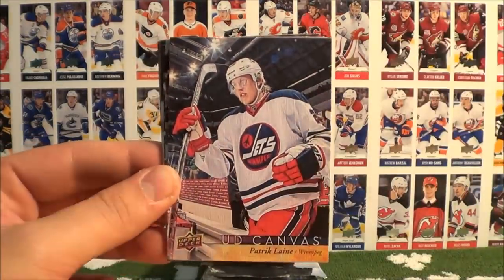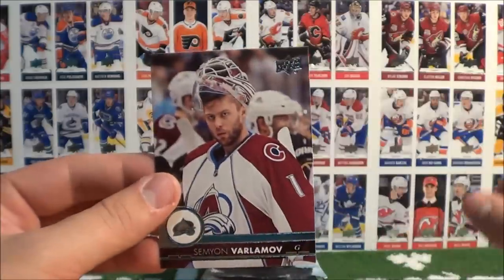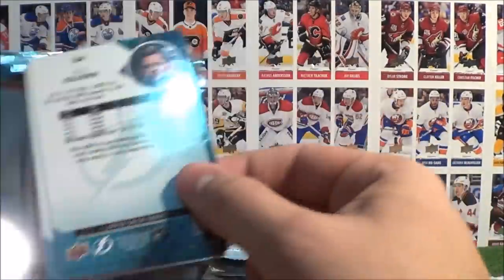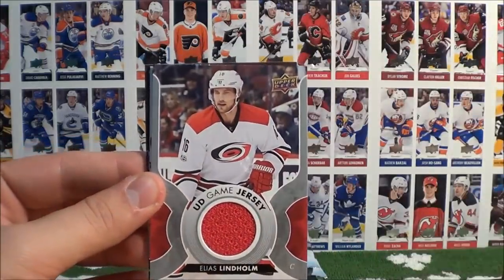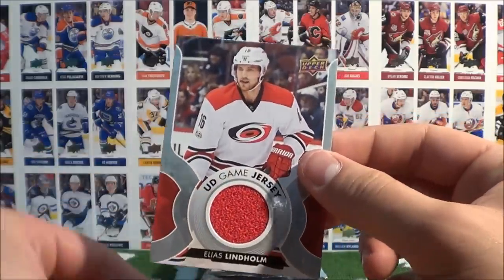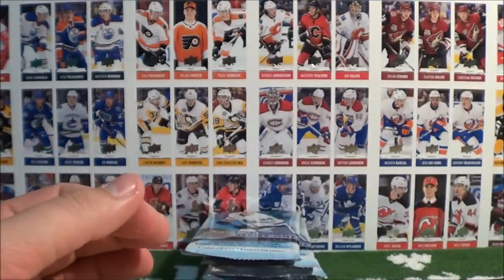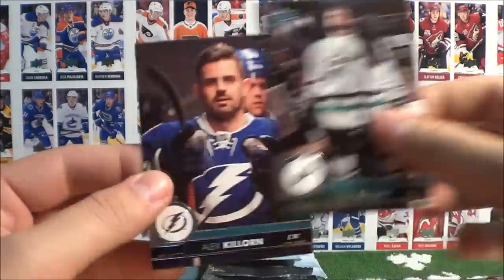We gotta look into that — if you know anything about that let me know in the comment section below. Nice canvas card nonetheless. Kessler, Price, McKenzie, and Varlamov. Coile, Backes. We were just saying we've only pulled one game jersey — and here's another one: UD Game Jersey of Elias Lindholm of the Hurricanes. I really like these game jersey cards — they're really nice. Cizikas, Seguin, and Killorn.